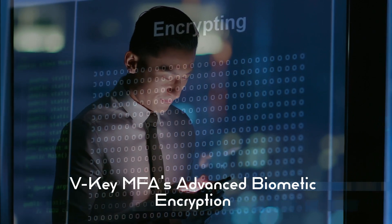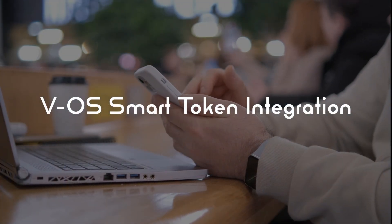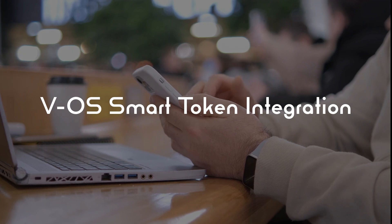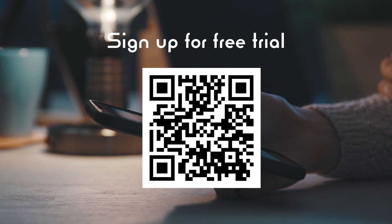VKeyMFA takes security a step further by integrating the VOS Smart Token to provide the best user experience for effortless login to all your cloud and its service applications. VKeyMFA — the most secure smart authenticator available. Use the QR code here to sign up for a free trial.